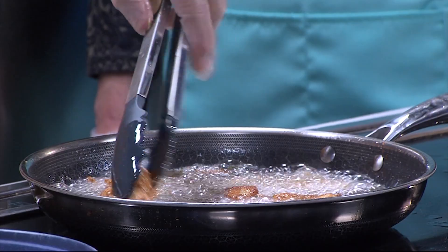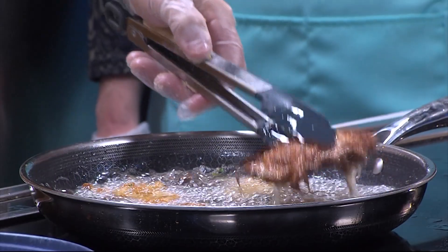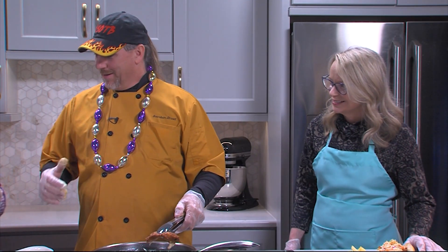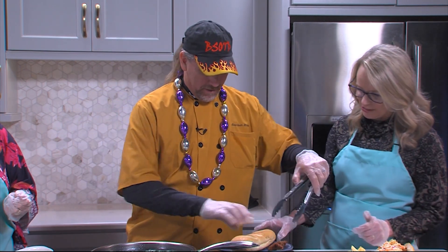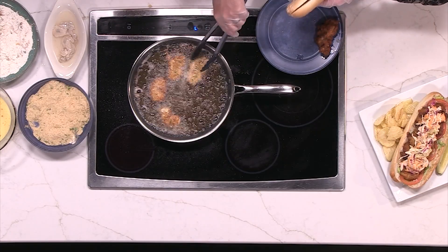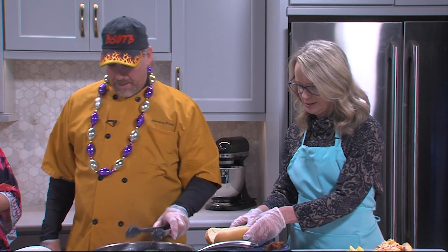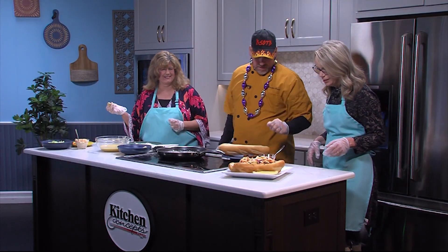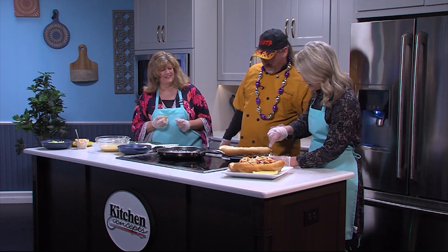These fry up very quickly. All you want to do is get them nice and golden brown — he's done! Get this guy on here. We're going to put a slathering of remoulade all over the bun — all over.